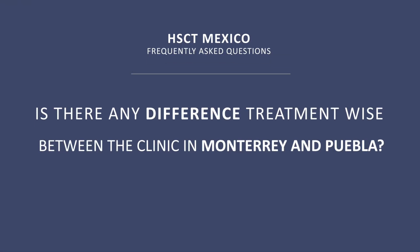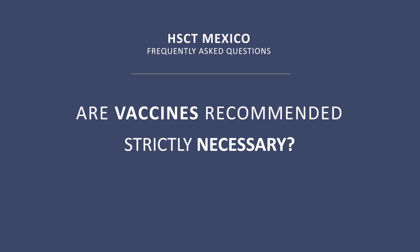Is there any difference treatment-wise between the clinic in Monterrey and Puebla? No, it's the same. The method is exactly the same, and there may be minor differences in the venues since they are in different cities, but both the method and the results are exactly the same.